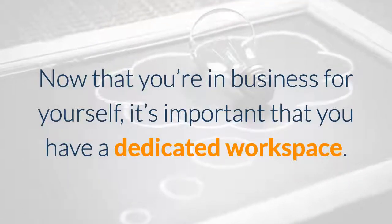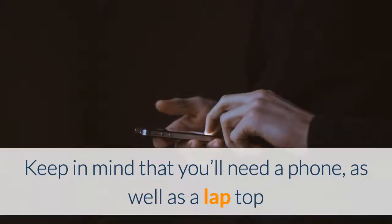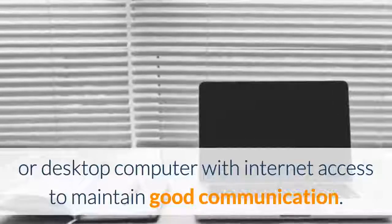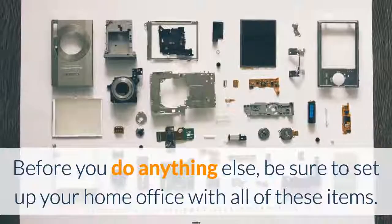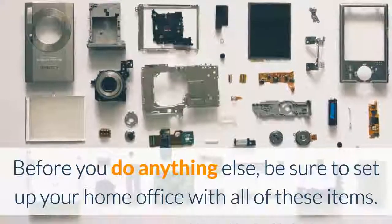Now that you're in business for yourself, it's important that you have a dedicated workspace. Keep in mind that you'll need a phone as well as a laptop or desktop computer with internet access to maintain good communication. So before you do anything else, be sure to set up your home office with all of these items.